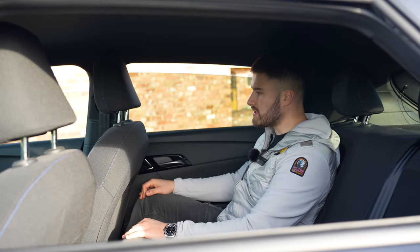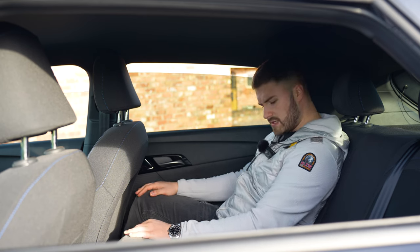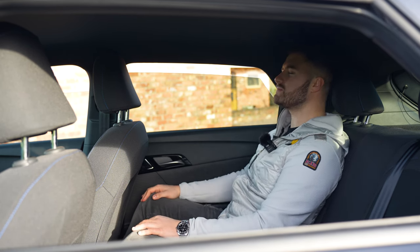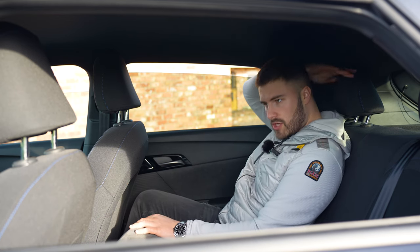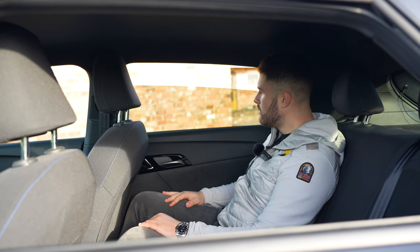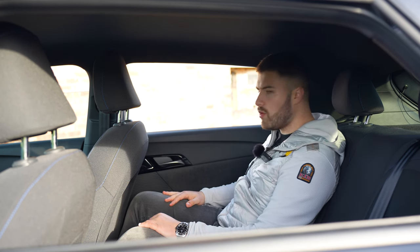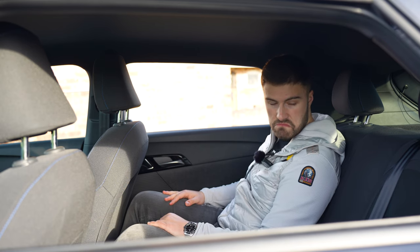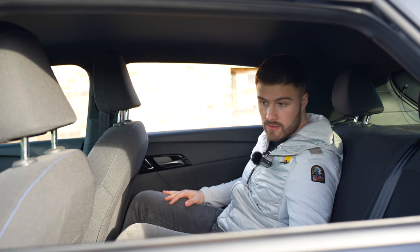Sitting in the rear of the car is actually really comfortable — sinking into the seats nicely. Headspace is alright, though if you're taller than me you might struggle as the roof slopes down towards the rear. The windows go all the way down, which is good. There's a USB socket and Isofix points back here too.